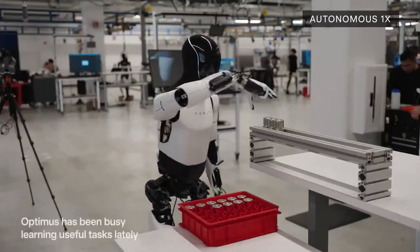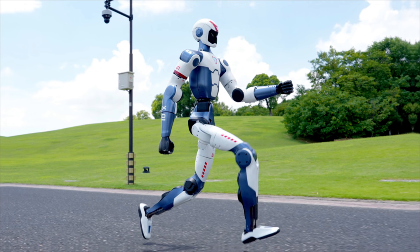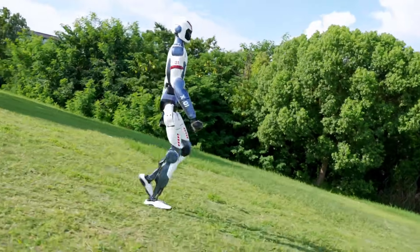Starting with the features and specs of the Tesla Optimus before moving on to the Unitree R1, and finally discussing which one is better and where each robot has the upper hand.